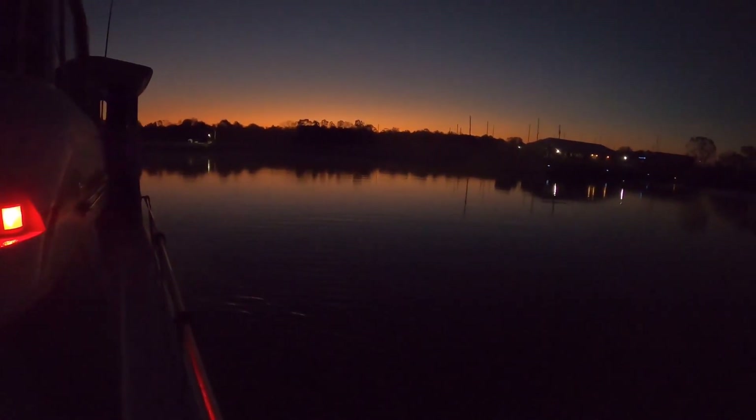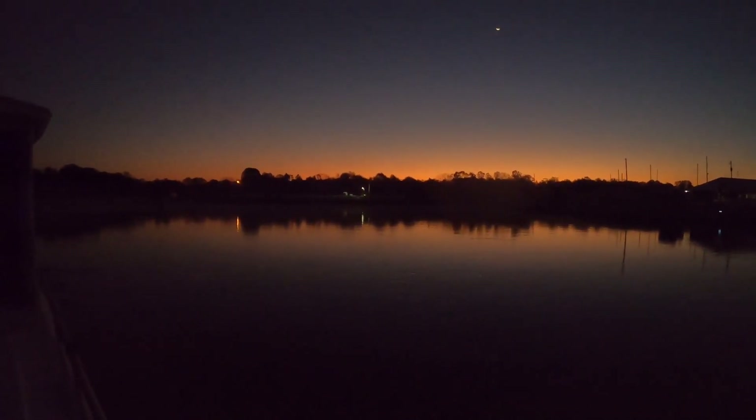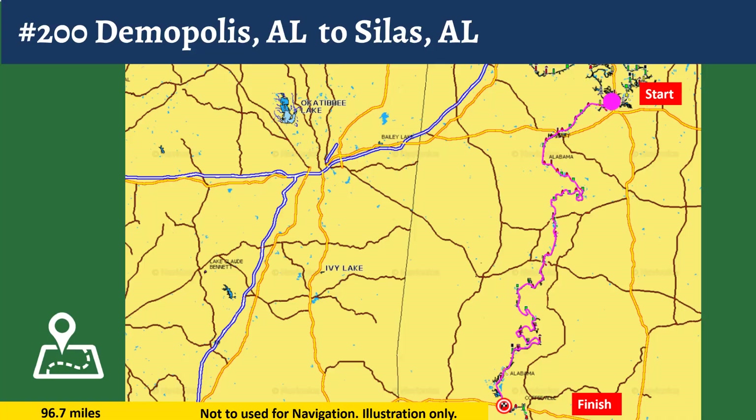It's a little chilly this morning in Demopolis. Sam's going to lead the pack up there — can't even see him, it's so dark. It's 6:40. Beautiful, isn't it? Sun will be coming up in about 15 minutes or so. We have a very long day ahead of us, going all the way to Bobby's Fish Camp. It's about 95 miles, so we had to get an early start.